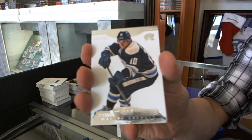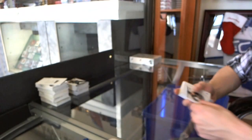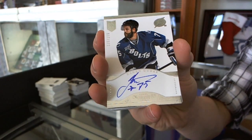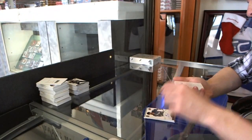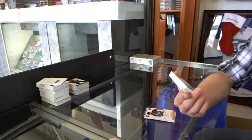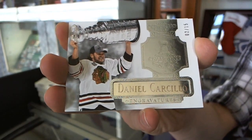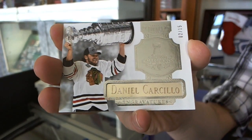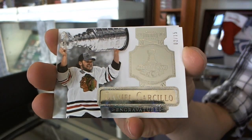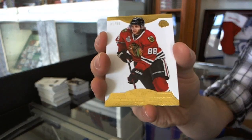Base card, 299 for the Columbus Blue Jackets, Marian Gaborik. We've got a rookie auto to 299 for the Tampa Bay Lightning, Reto Berra. We've got a Stanley Cup engraved, number 2 of 15 for the Chicago Blackhawks, Daniel Carcillo. We've got a base gold, number 31 of 50 for the Chicago Blackhawks, Patrick Kane.